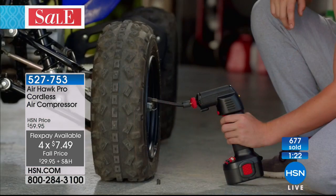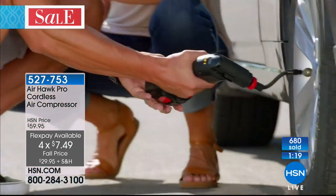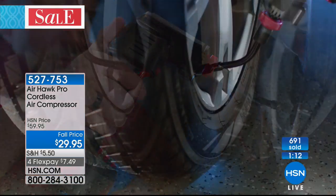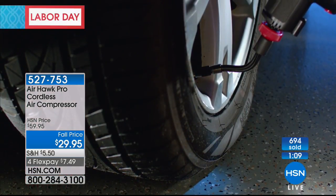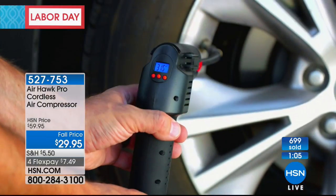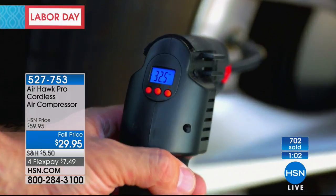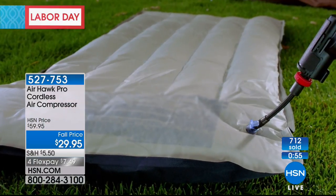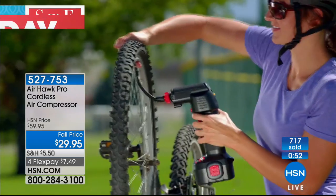I have 90 seconds left. This is 50% off — best price you'll find anywhere — on FlexPay of only $7.49. With an HSN credit card, a new card today, you get this for free. It'll work on car tires, bike tires, motorcycles, trailers, mopeds, any pneumatic tire, wheelbarrows, rafts, beach balls, air mattresses, even those Christmas inflatables. You know what this is? One of those products where you become the hero. 'Don't worry — I have a tool for that.'